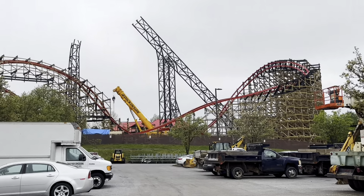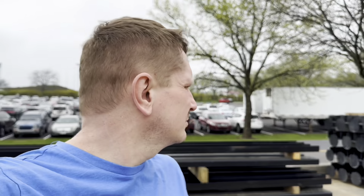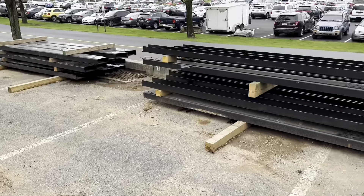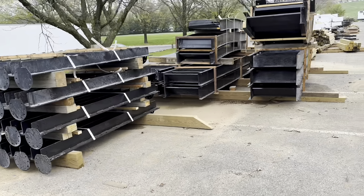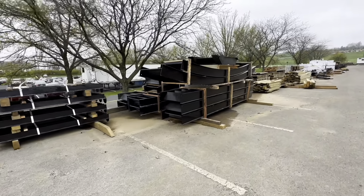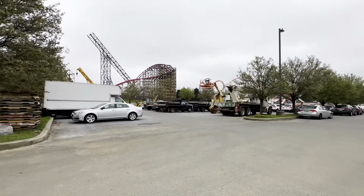A little closer look for you — the crane's going on. We walked from the main parking lot over to kind of the employee parking lot, and I think these are parts of Wildcat's Revenge right here, like in the parking lot. Look at this — how cool! It totally is. Look at all this stuff — parts of Wildcat's Revenge right here, right in the parking lot basically.